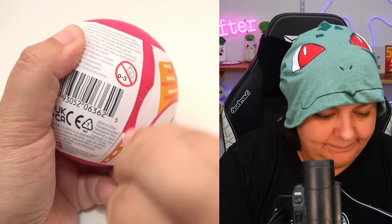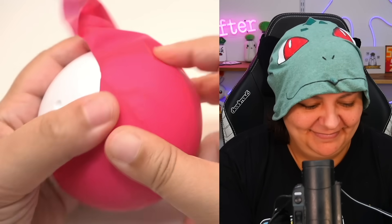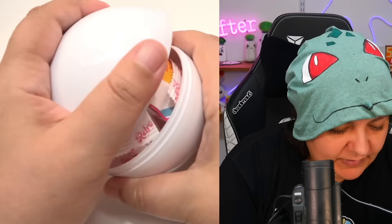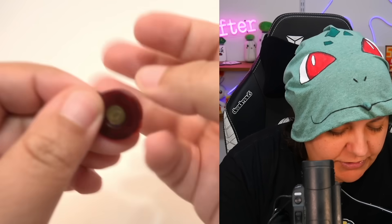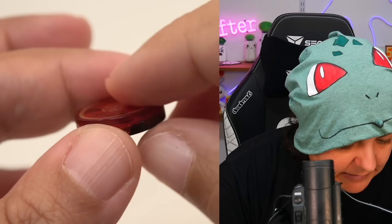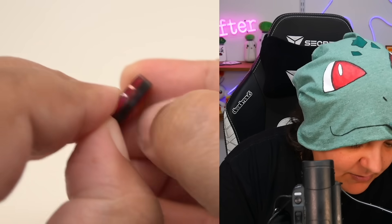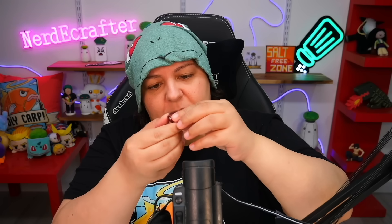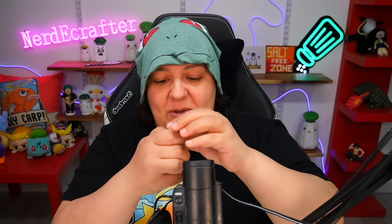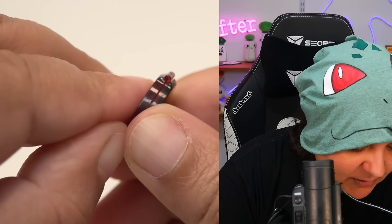First thing we have is some kind of makeup — it says 'Love Pat Beige.' I think this is some kind of blush. It looks like it can open but I don't think it actually does — there's the illusion of it opening. If it does open, let me know.